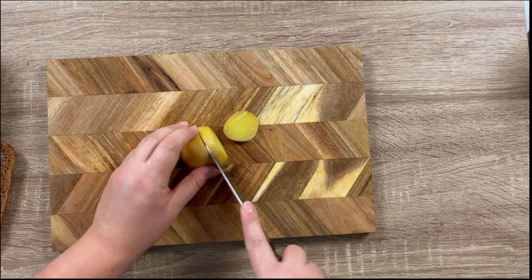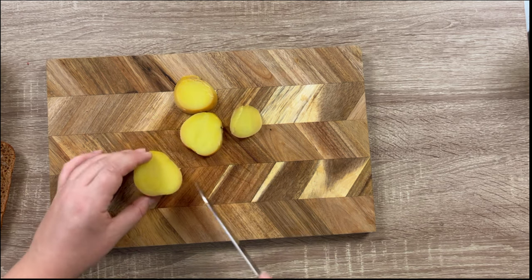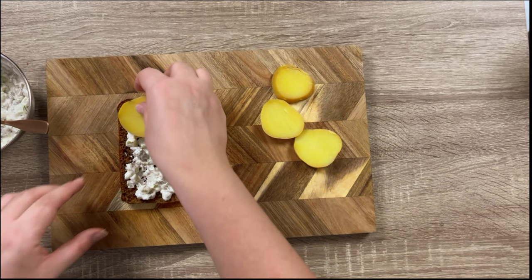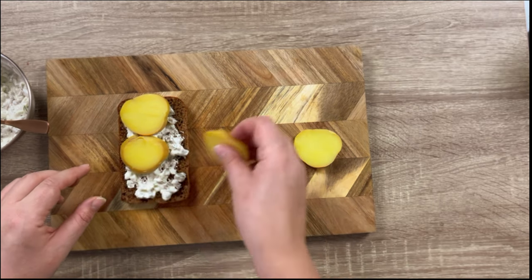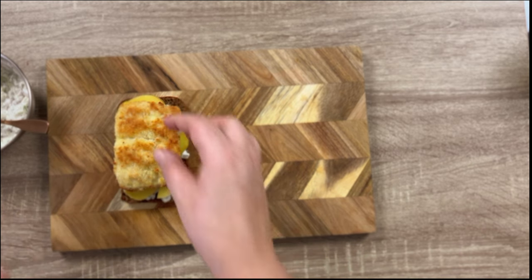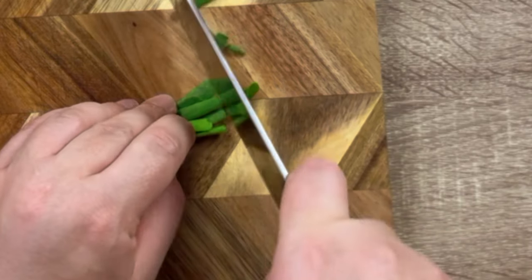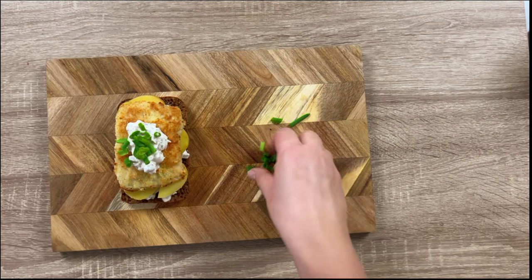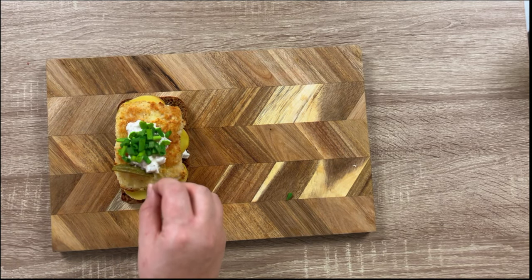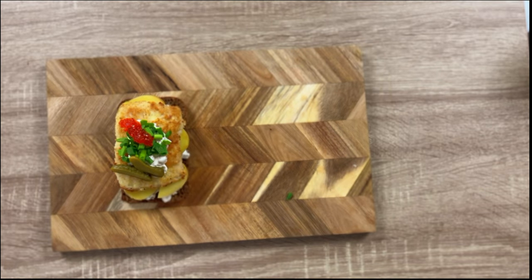Cut your boiled and cooled-down potatoes into even slices. Start by putting some tartar sauce on your bread, then add the potatoes, on top the fried fish, and then on top of the fish again some tartar sauce. Chop some spring onions and add them on top, then add the pickles, and finish it off with some red fish roe.